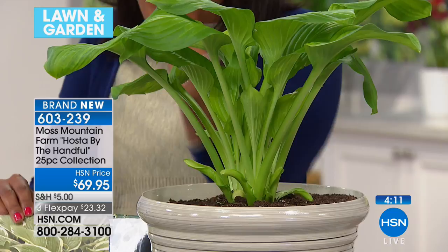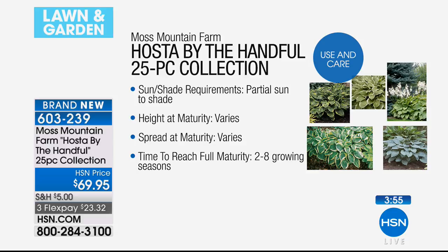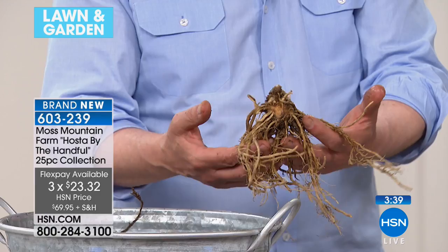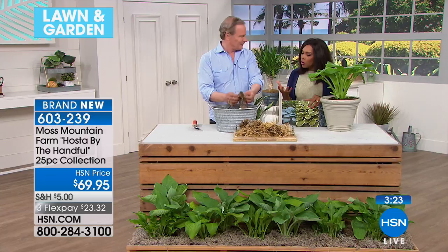Look at the color of them — you're getting four different varieties, 25 total. This is what you want if you've got shade. The height varies, which is good. These reach full maturation in two to eight growing seasons. You plant it once, you don't have to worry about it again. Look at the size of these clumps — I'm so proud of what we produce at the farm. These are all American-grown, coming out of the field, and they're beautiful. How are these with animals? Are they safe? Yes, hosta is not a problem. We've grown them for years — we've got dogs all over the farm, we've got cats. No problems at all.